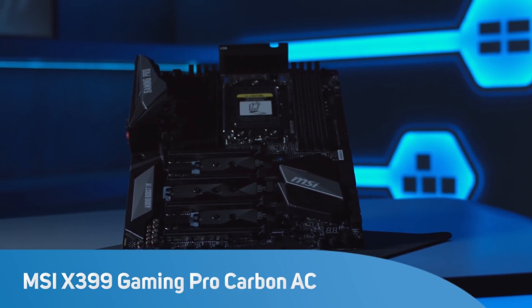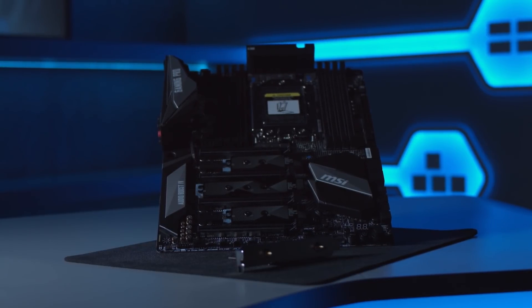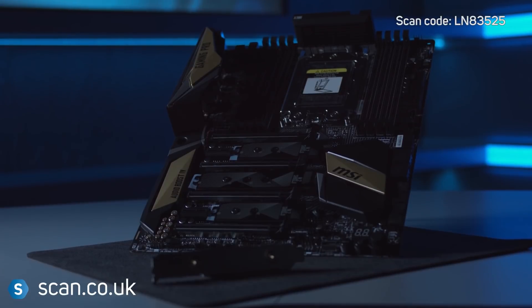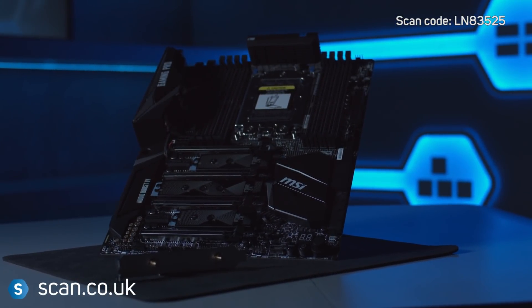MSI is world-renowned for its motherboards, particularly in the no-compromise gaming world. Using the new TR4 socket, the MSI X399 Gaming Pro Carbon is the first motherboard from the company that's compatible with AMD's latest Threadripper CPUs.